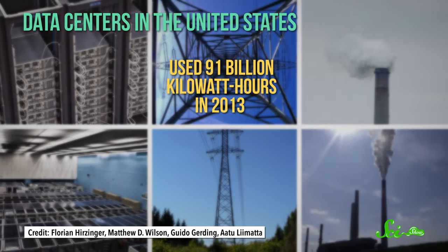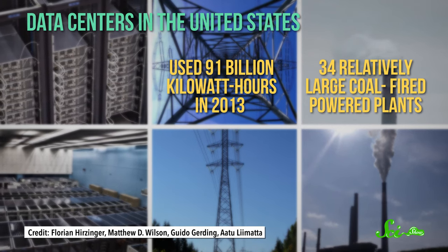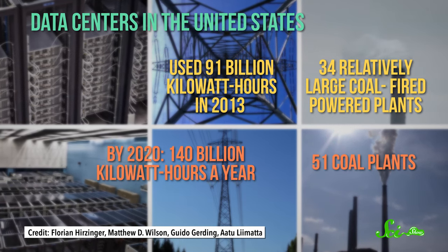And as anyone with an air-conditioned home will tell you, keeping things cool is one surefire way to inflate the electric bill. According to a report by the Natural Resources Defense Council, data centers in the United States alone used up 91 billion kilowatt hours of electricity in 2013 — it would take 34 relatively large coal-fired power plants to generate that much energy. By 2020, the report predicts that data centers will consume 140 billion kilowatt hours a year. That's 51 coal plants.